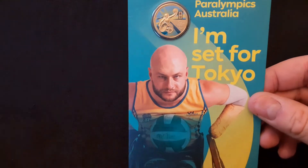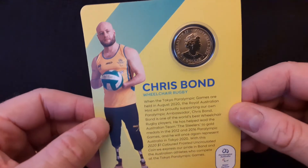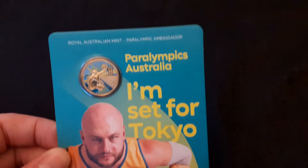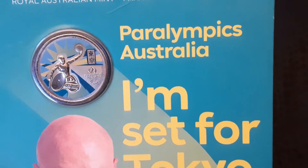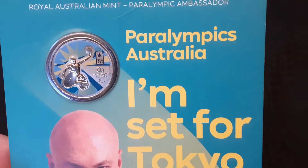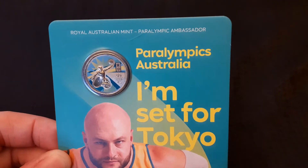And then we've got the Paralympic dollar coin, with wheelchair basketball on it. Great colouring on those.